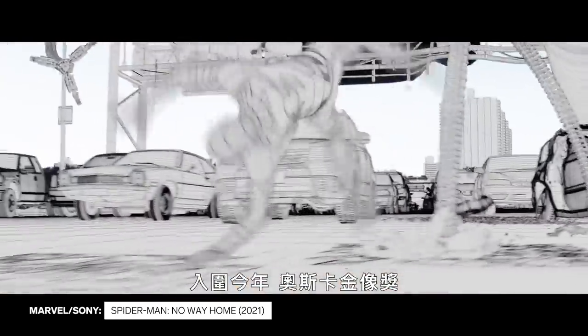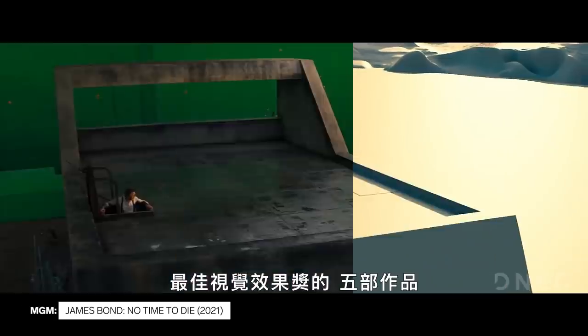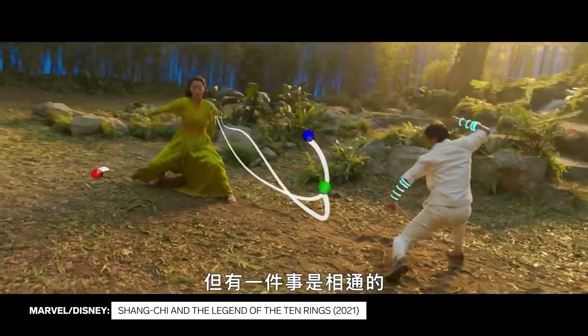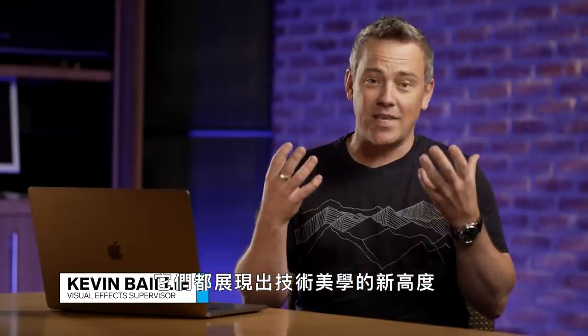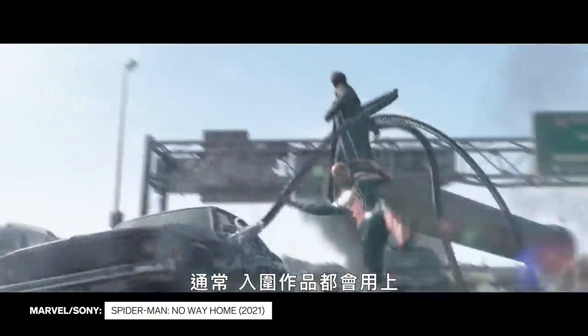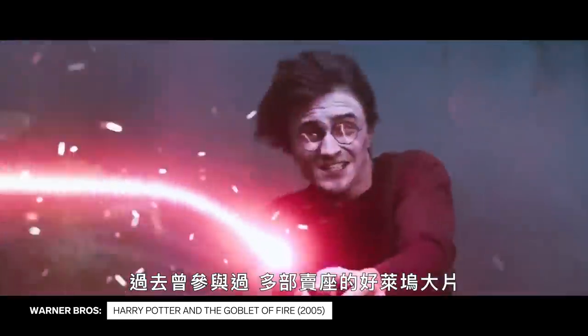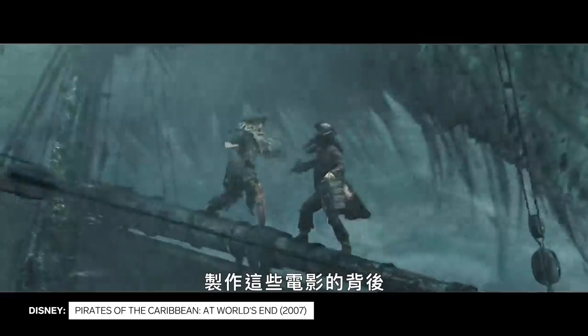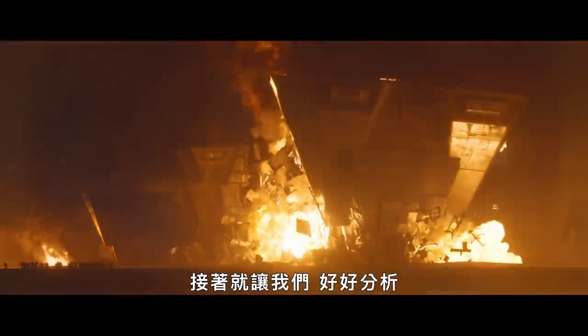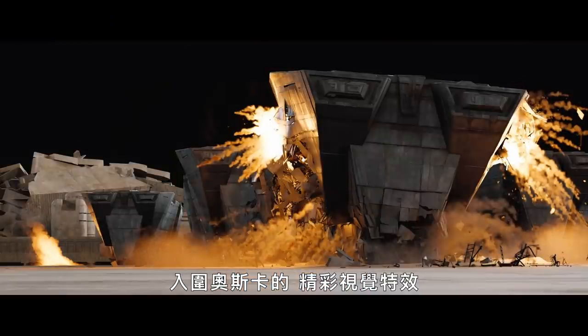The five films nominated for an Academy Award this year for visual effects were each selected for their own unique reasons. What they all share in common is that they show technical artistry that is exceptional, and usually they use some new techniques that people haven't actually seen before. This is Kevin Bailey — he's worked on some of Hollywood's biggest movies. Let's break down this year's Oscars VFX standouts.